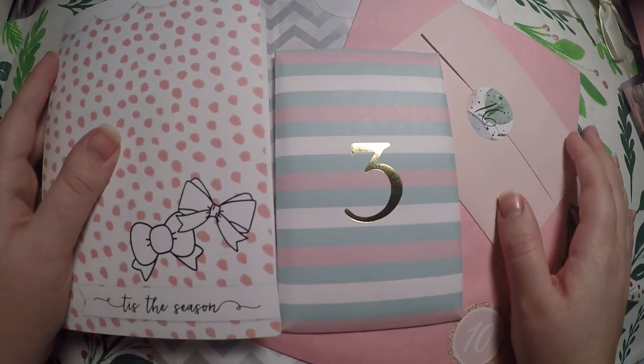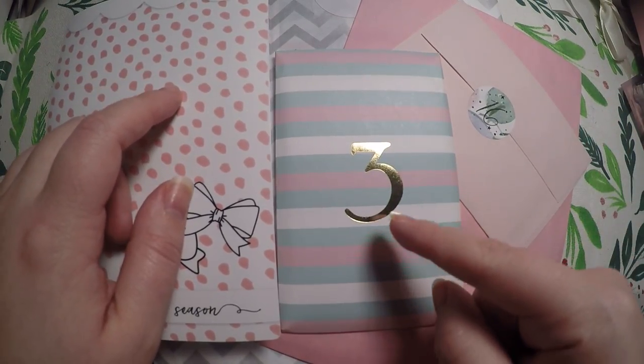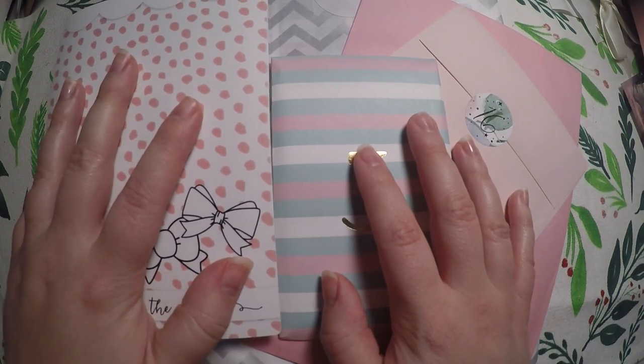Hi everyone! Thank you so much for checking out Crafty Little Rosebud here on YouTube. It is day 3 of our 12 days of Christmas.